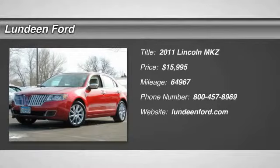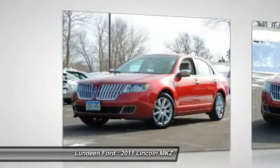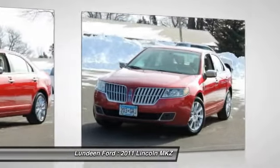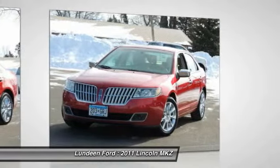The 2011 Lincoln MKZ. With sharp angles, sleek lines, and a sculpted body, the Lincoln MKZ has an impressive stance and a dynamic design.